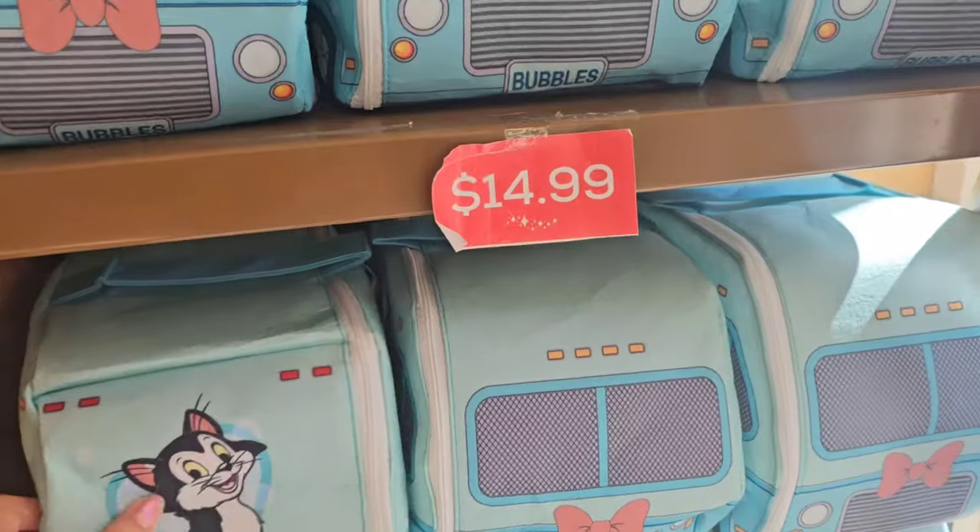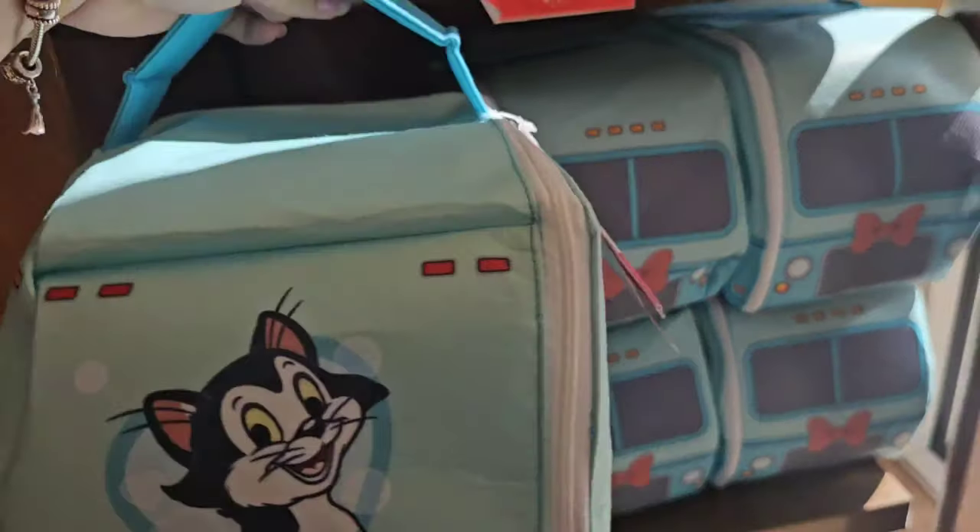I don't know what this is — I think it's something for your pet maybe — $14.99.